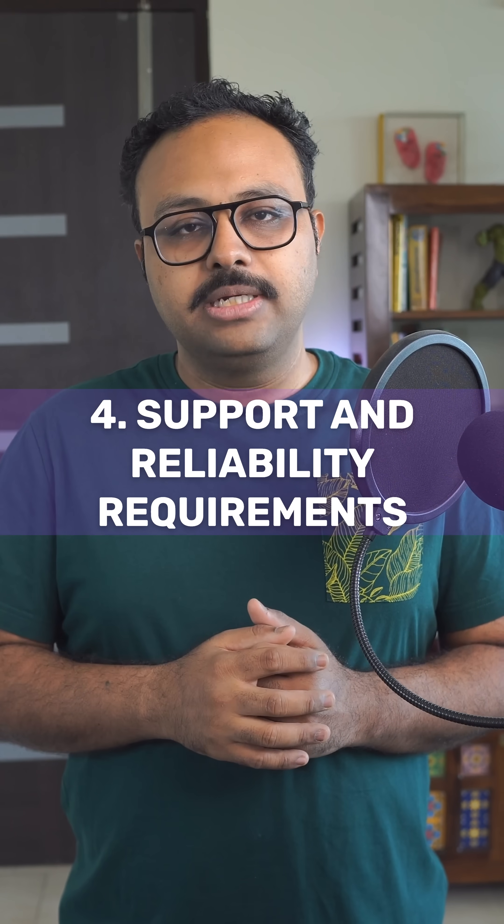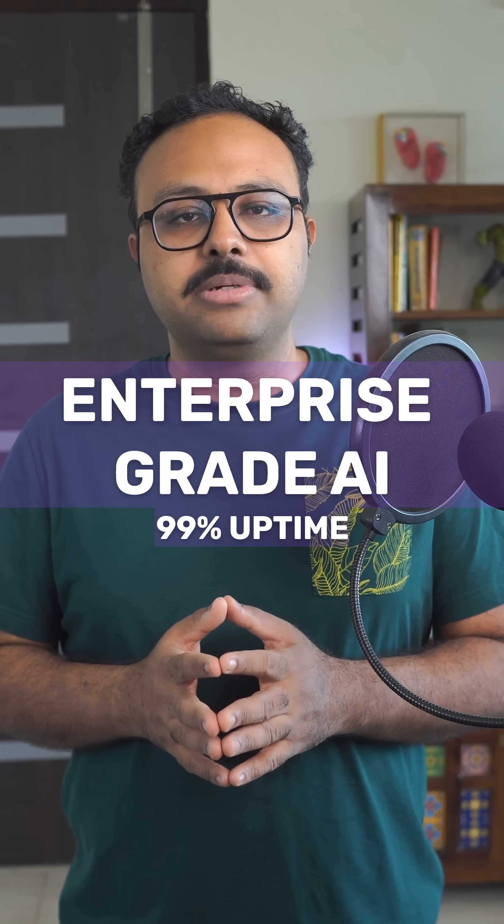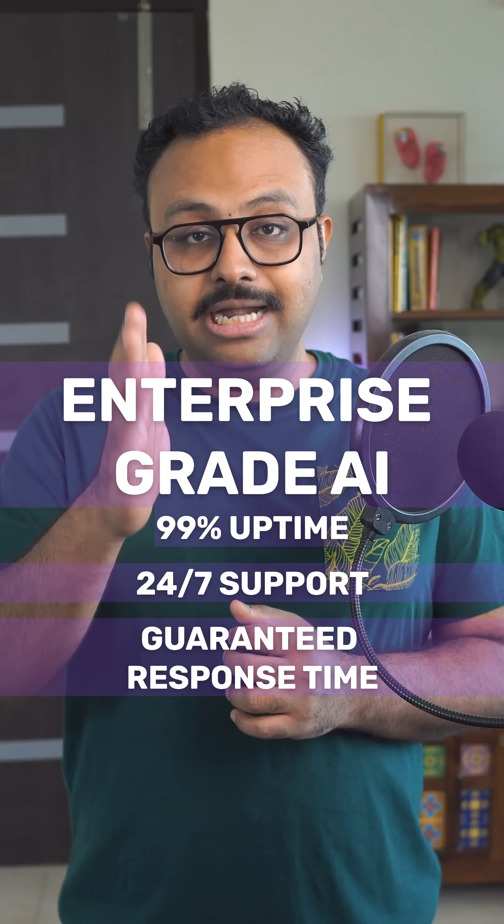4. Support and reliability requirements. Basic AI with limited support is affordable. Enterprise-grade AI with 99.9% uptime, 24/7 support, and guaranteed response times commands premium pricing.